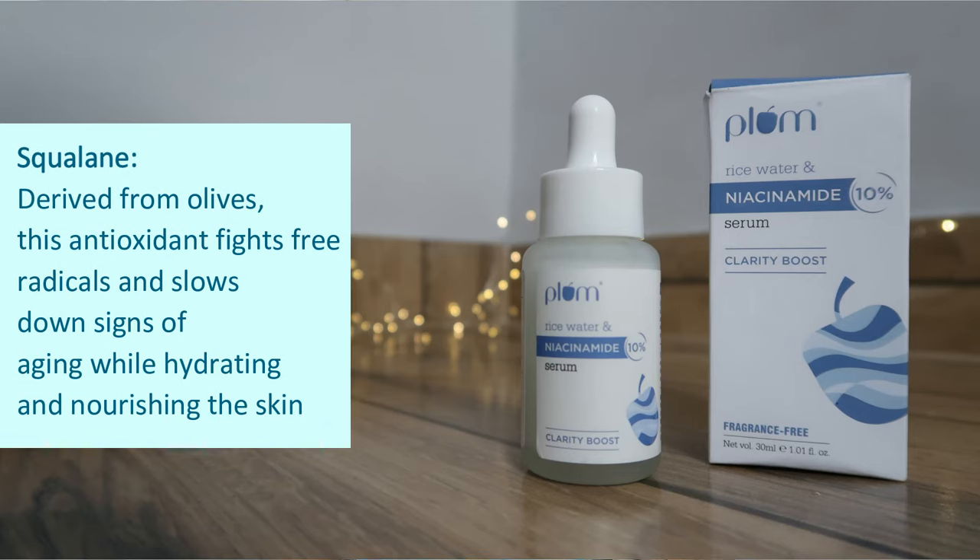The next ingredient is Squalane, which is perfect for dry-to-combination skin, though oily skin can use it too. Squalane is derived from olive oil and is a beautiful antioxidant that fights free radicals, works on early signs of aging, and is overall very hydrating and nourishing — which is why the serum has a moisturizing effect.